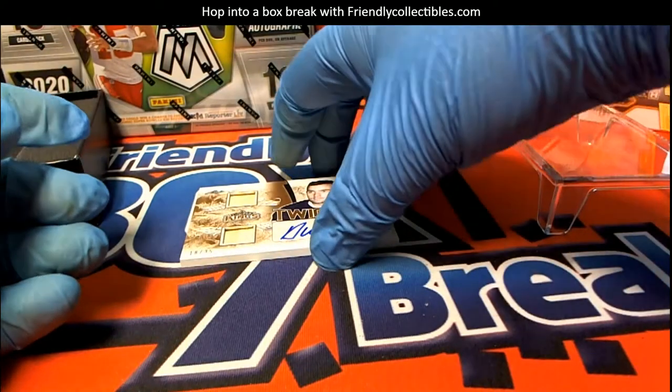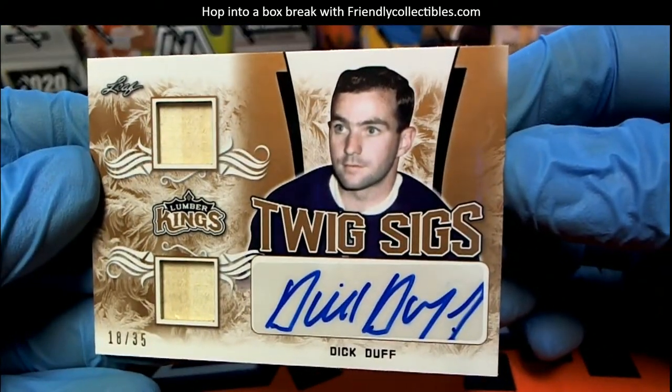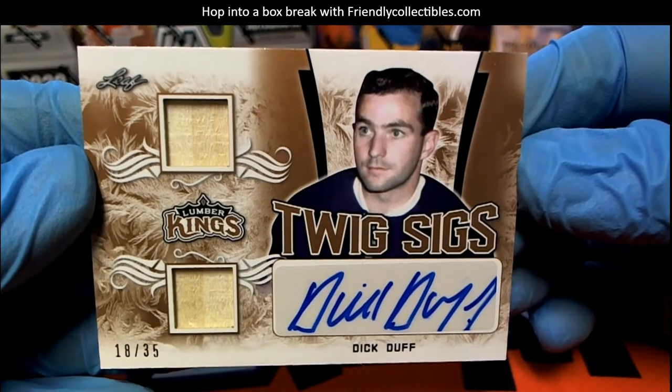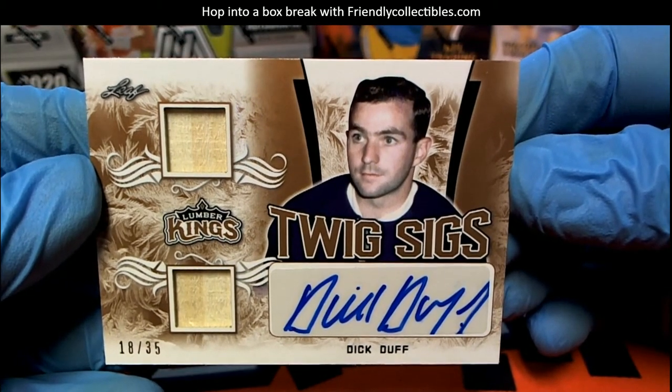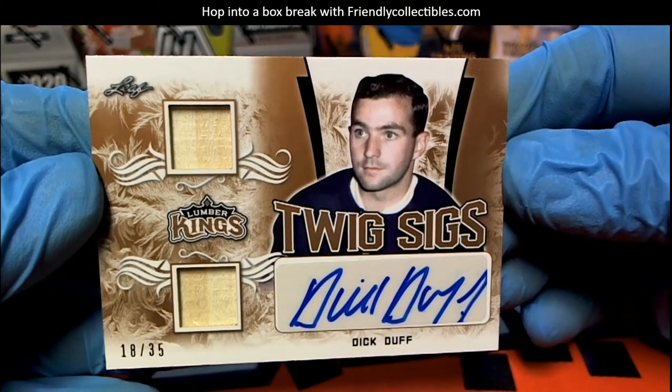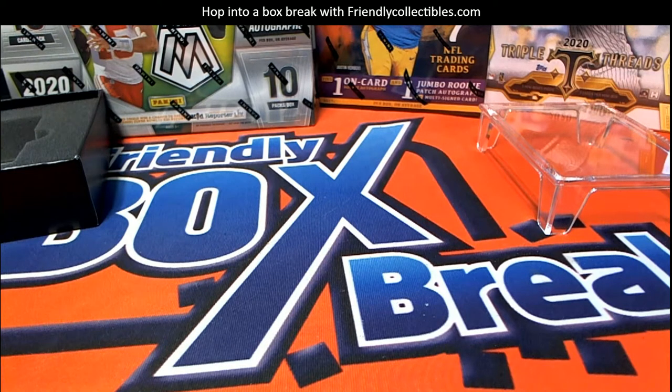And our last one here — Team Sage, Dick Duff. That's awesome, 18 of 35. There you go Joe, nice box man, super nice. Great stuff guys, such a killer product. Lumber Kings box 110 there for Joe. Thanks for joining sir. That was great.